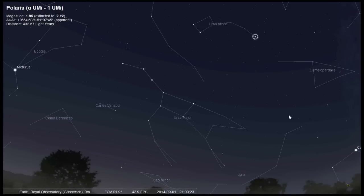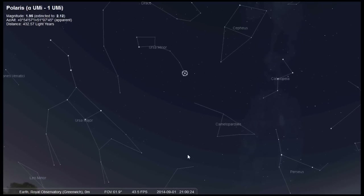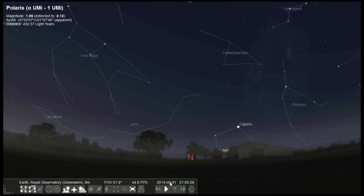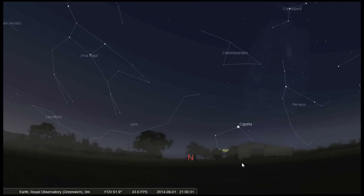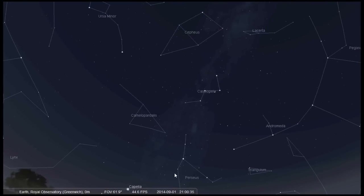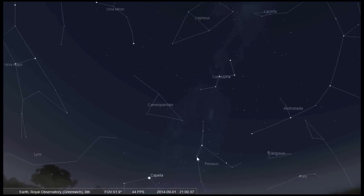However, the rest of the constellation is too faint to see from the city. Now, once you've found Polaris, look directly down to the horizon and you'll be facing north. And once you've found the Plough, you should then look for Cassiopeia — an M or W shape made up of five stars.